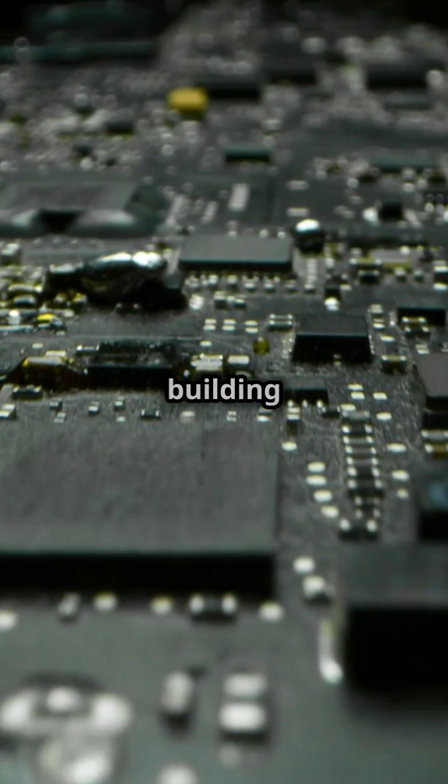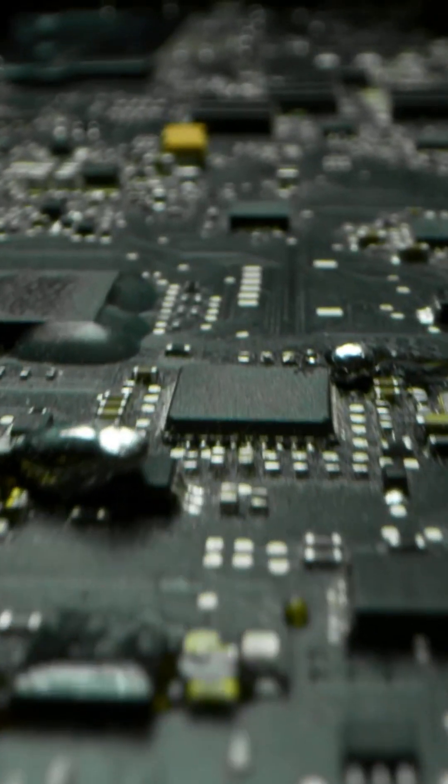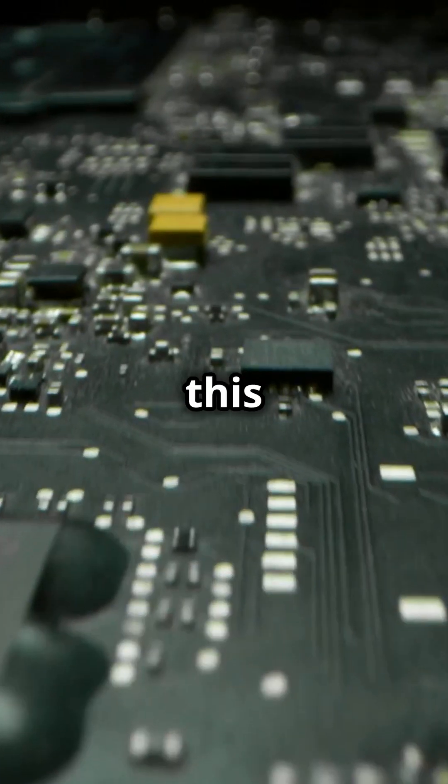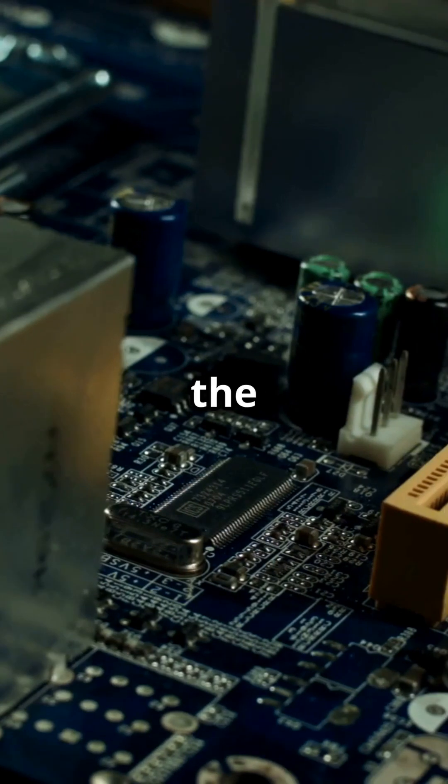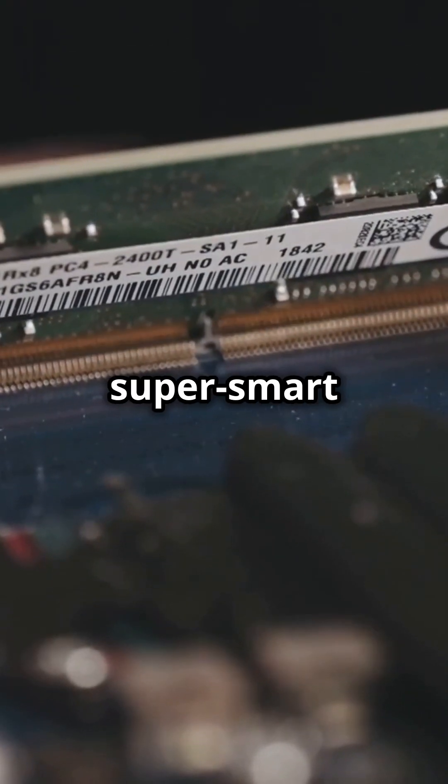What I wish I knew about motherboards before building my first PC — let's break it down! The motherboard is like your computer's central nervous system. It connects and powers everything, from the brainy CPU to the speedy RAM. Think of it as a super smart traffic cop, directing all the data where it needs to go.